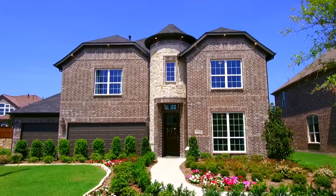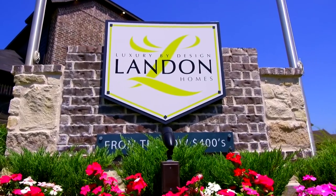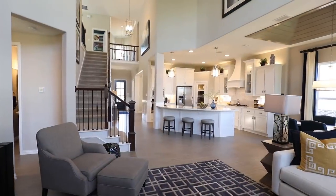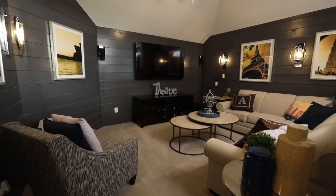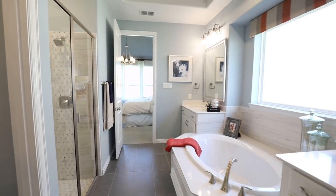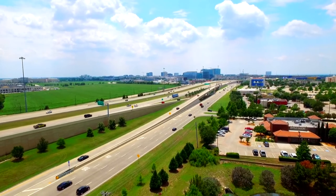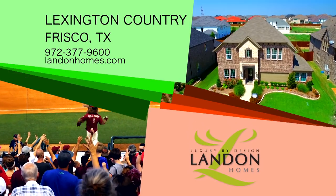Exquisite architecture, a gated master-planned community — it's all right here with Land & Homes Impression Series at Lexington Country. Spacious living areas and gourmet kitchens with premier finishes are just some of the architectural characteristics to look for when you tour a Land & Home. Frisco is located 25 minutes north of Dallas and filled with an eclectic blend of shopping, dining, and entertainment. Come home to Lexington Country.